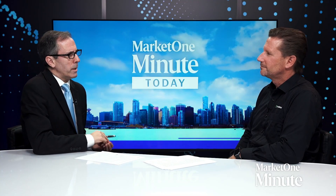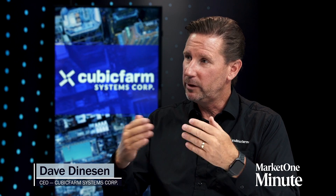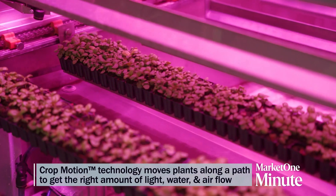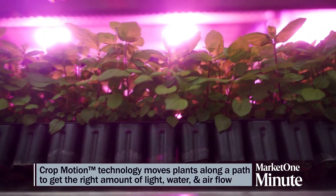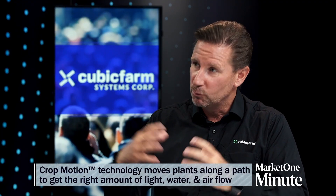What is crop motion technology? That's our patented technology that enables us to move plants throughout each module. It lets us have only one row of light yet have hundreds of plants moving throughout the system from the front and the back. It dramatically lowers the amount of energy you need, reduces labor, and literally utilizes every cubic foot of space — a very efficient way to grow indoors in a controlled environment.